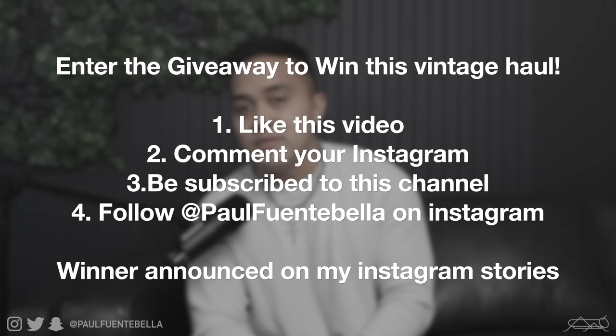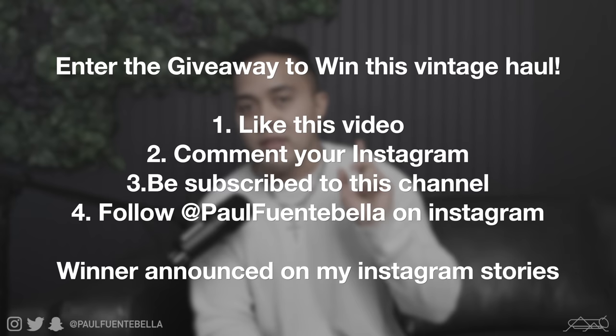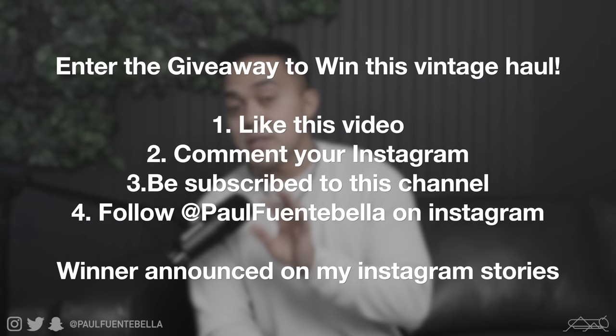Got a little something for everybody — mesh-lined nylon shorts, Brazilian-inspired with the Umbro hit. There's a made-in-USA knit from Sears Men's Store, which used to have a pretty epic clothing line with a lot of great pieces. Finally a green striped shirt — a fun piece you could dress up with bootcut pants. To enter the giveaway: like today's video, comment your Instagram handle, subscribe to my YouTube, and follow me at paul_fontabella on Instagram. I'll announce the winner on Instagram stories in about 10 days. Peace and be blessed.